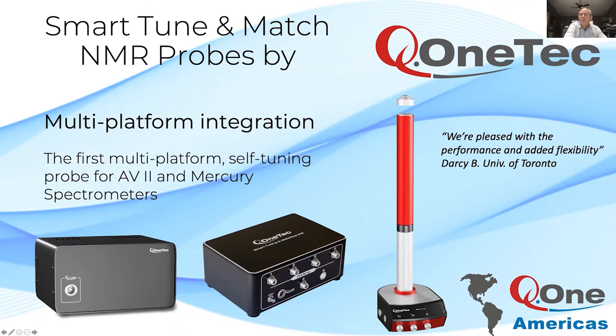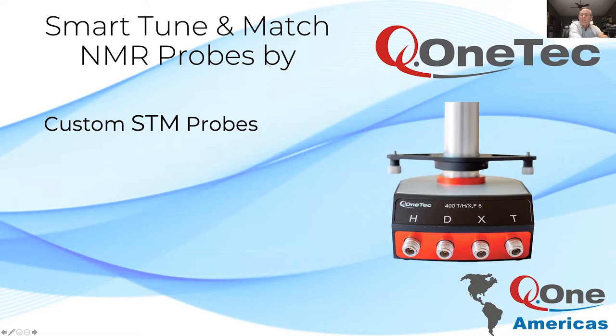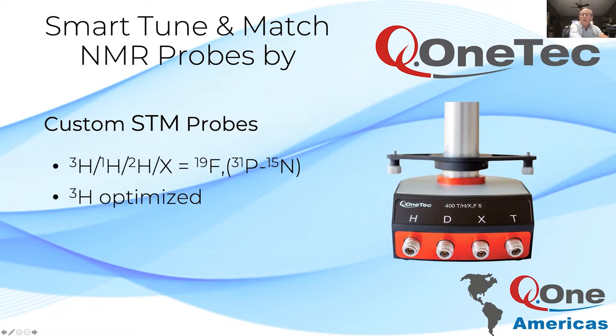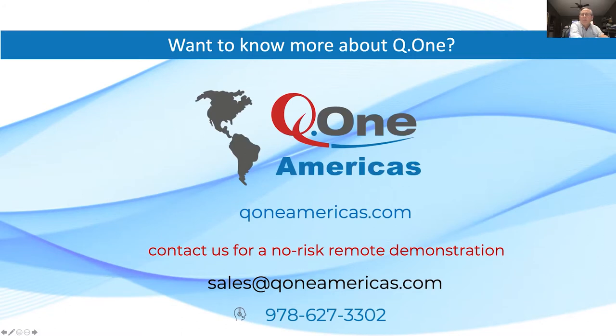Our STM probes are a patented design with tuning that is free from drift and hysteresis for consistent performance, excellent signal-to-noise, and superior solvent suppression, made by the renowned Q1 Tech team in Zurich, Switzerland. Q1 Tech has produced the world's first multi-platform probe fully integrated into TopSpin and VNMRJ platforms. The Q-Link Ethernet-based interface can be installed on a wide range of consoles to fully automate operation of older NMR systems and add multi-nuclear capability to two-channel spectrometers. Q1 Tech also offers custom STM probes up to 600 megahertz, such as a three-channel high-gamma probe for pharma studies optimized for tritium observation. Thank you, Don — a great product lineup.